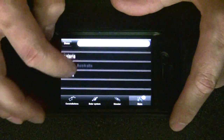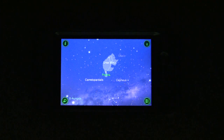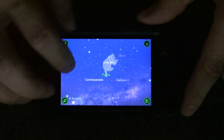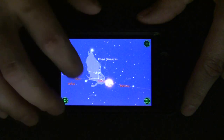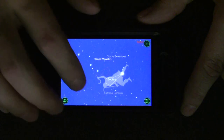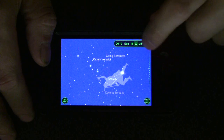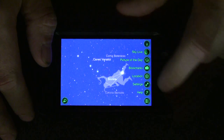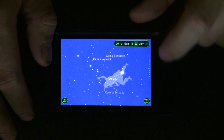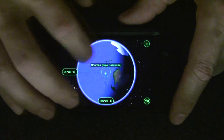You can do a search - do a search for Polaris, which is the north star, right there. You can also manually move it around - there's the sun. It shows you the time and location.